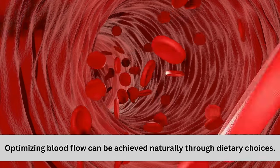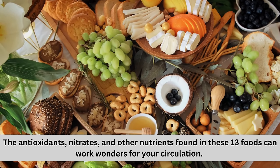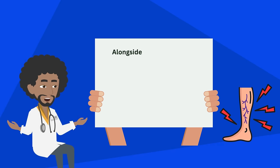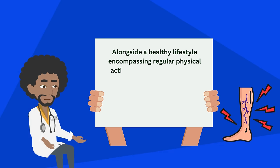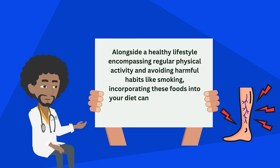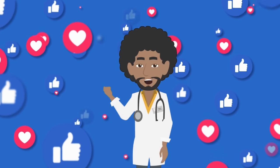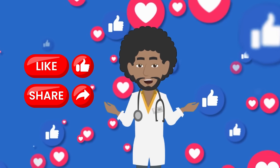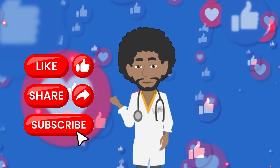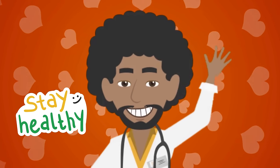Optimizing blood flow can be achieved naturally through dietary choices. The antioxidants, nitrates, and other nutrients found in these 13 foods can work wonders for your circulation. Alongside a healthy lifestyle encompassing regular physical activity and avoiding harmful habits like smoking, incorporating these foods into your diet can pave the way for improved circulation and overall well-being. If you found this video helpful, don't forget to like, share, and subscribe to our channel for more insightful content. Thanks for tuning in, and we'll see you next time for more health and wellness tips. Until next time, stay healthy and stay happy!